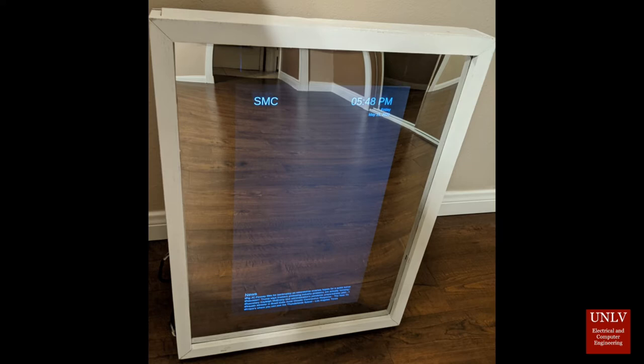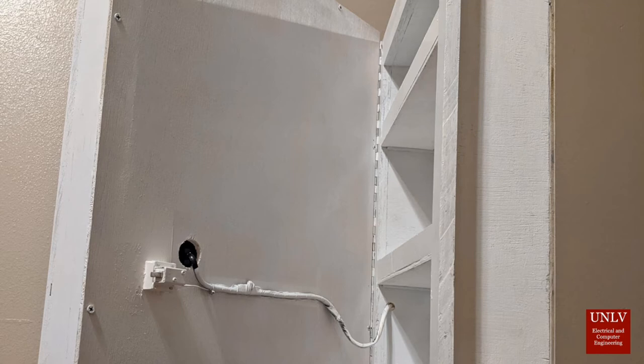How the Smart Medicine Cabinet achieves those things is through all its amazing features. Its primary safety feature is its automatic locking mechanism. The Smart Medicine Cabinet remains locked for most of the day and unlocks automatically 15 minutes prior to the next scheduled medication time.